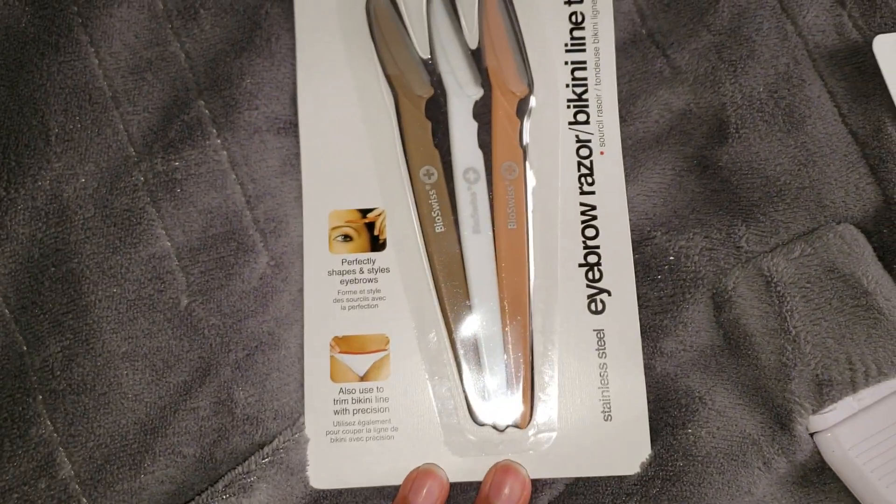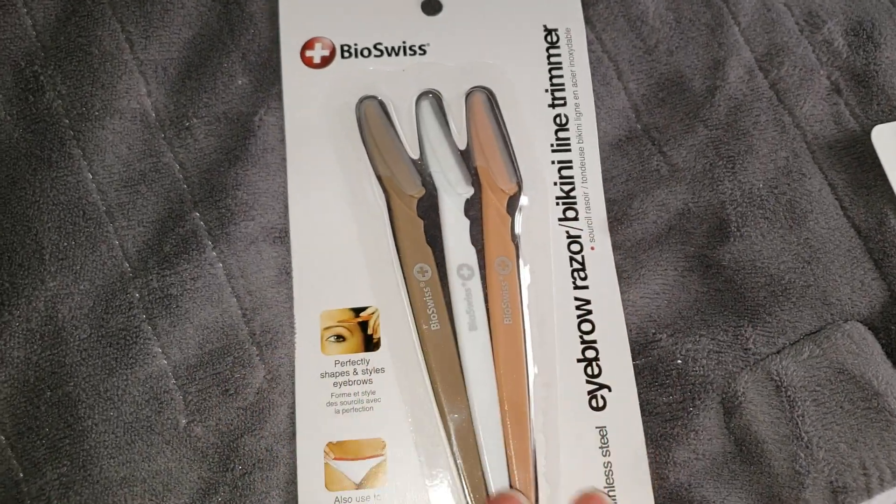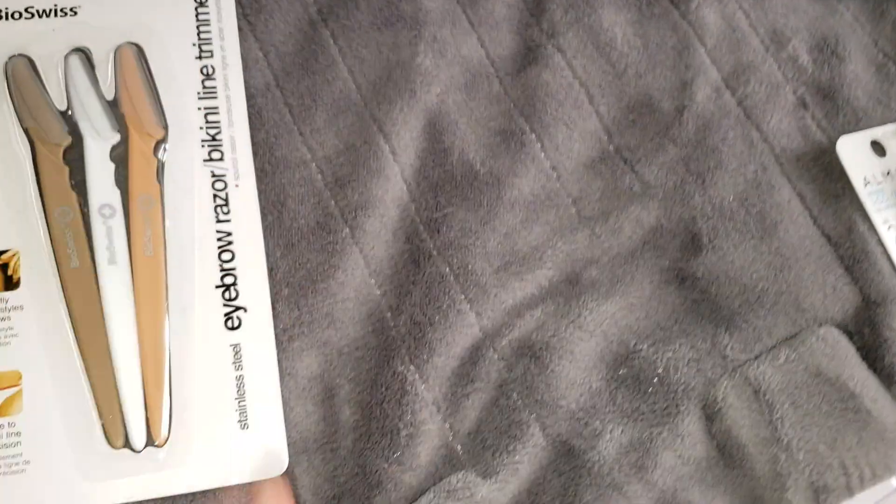I also picked up some eyebrow trimmers — something we like to keep around the house to just clean up any little hairs.